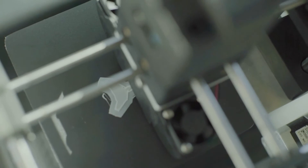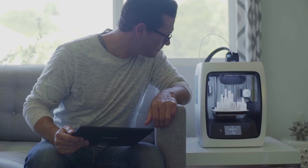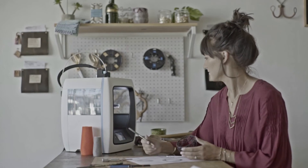We really want these products to be an extension of your personality and of your life. So as you grow as a designer, as you grow as a creator, we want this product to stand there with you and really help and support you along that line.